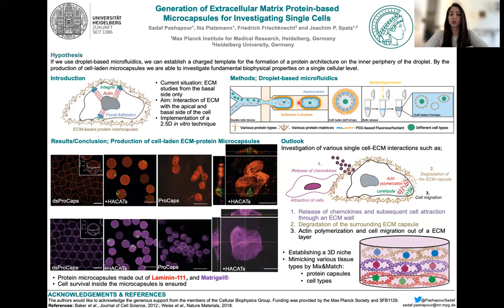Then by further attracting the proteins to the periphery, we can polymerize them in place and encapsulate single cells this way. We can further release our microcapsules by destabilizing the oil wall, and then generate such microcapsules with or without cells.